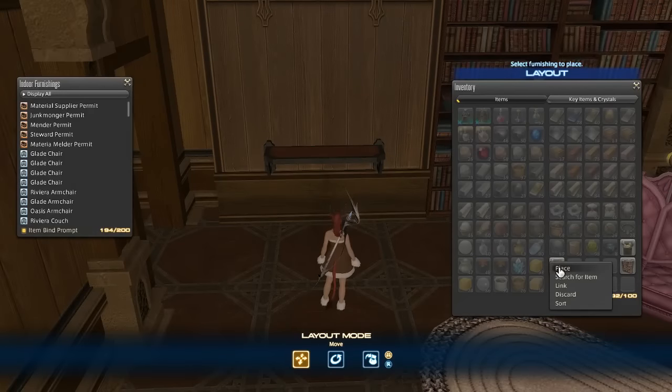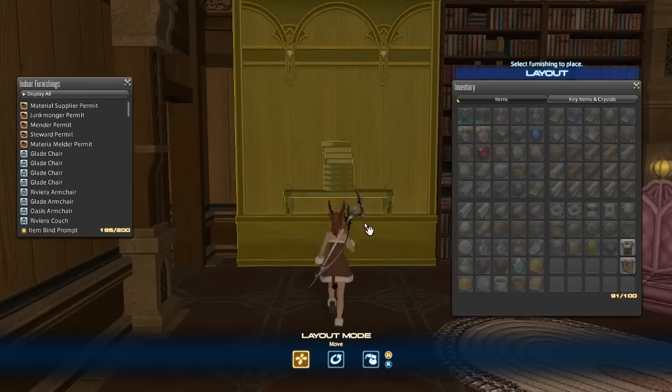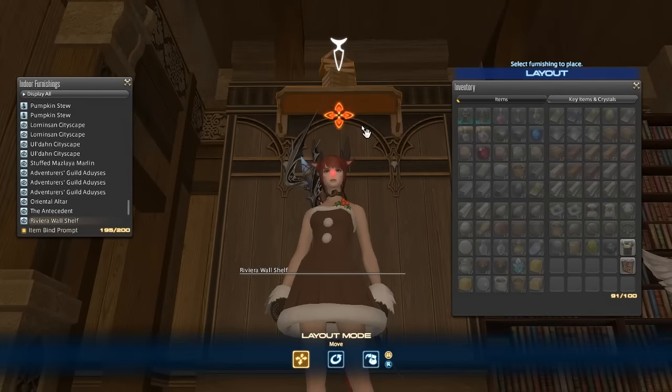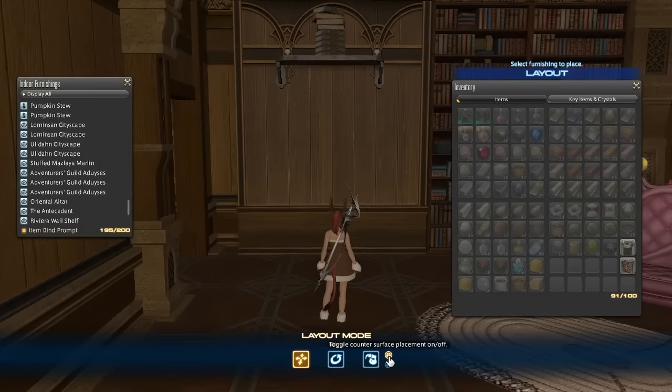We're going to start by placing the Glade Partition and we're going to place the wall shelf on it. The first thing we need to do is place a Five Ages right on top. Our goal is that we want to get the stack of books up through this ceiling. Here we can only move it up this high — that's as high as it's going to go.